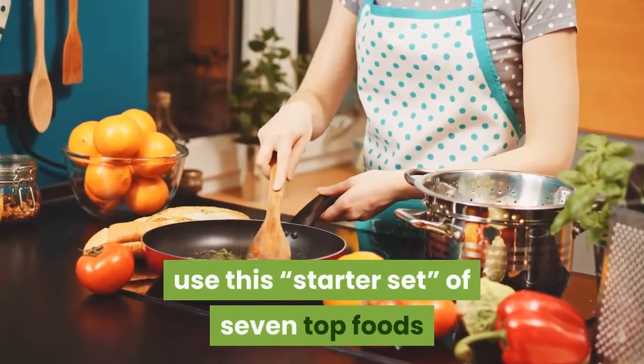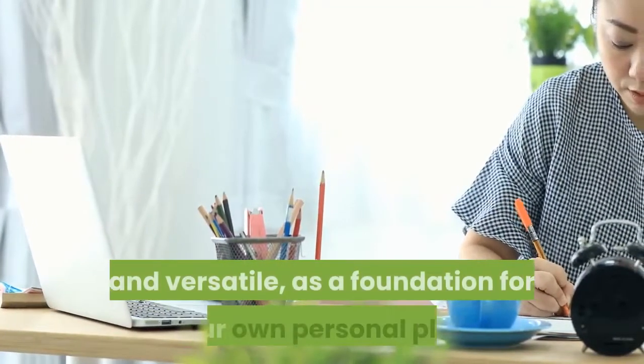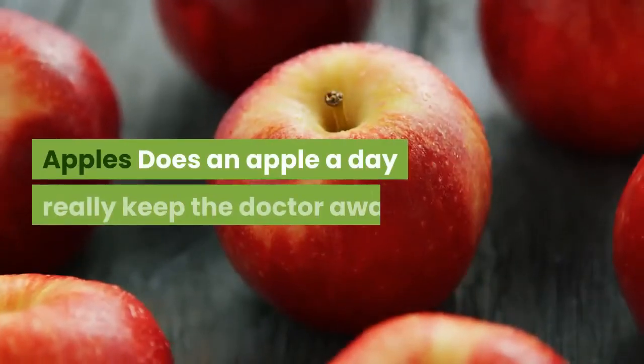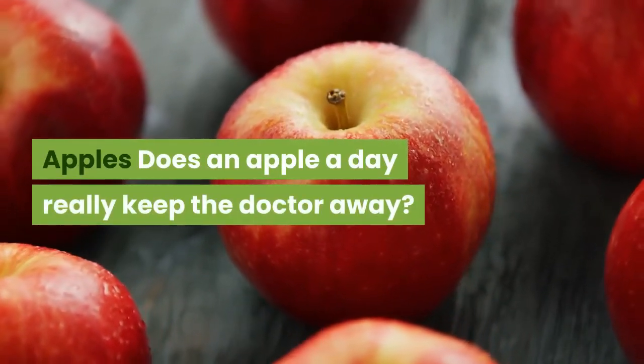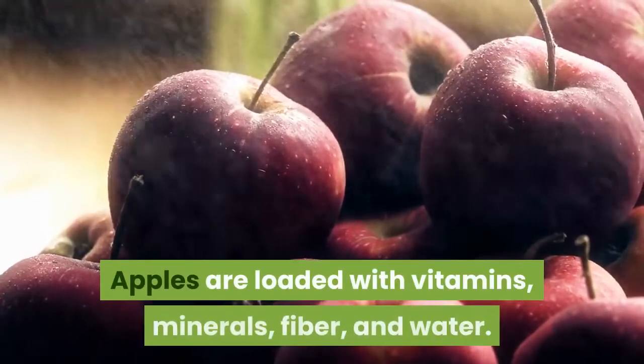use this starter set of seven top foods that are not only nutrient-rich, but also economical and versatile, as a foundation for your own personal plan. Apples — does an apple a day really keep the doctor away? Science seems to think so. Apples are loaded with vitamins,